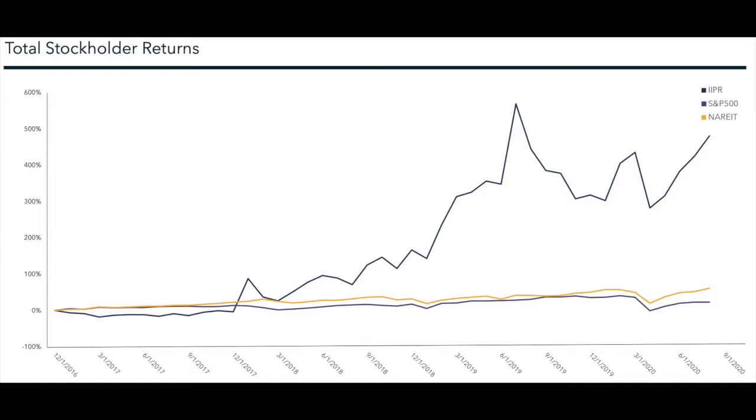If Innovative Industrial Properties is able to keep expenses at a constant rate from quarter to quarter, as they have done so far, and the funds from operations continue to increase, then eventually we will see total revenue grow exponentially compared to expenses, which have stayed at a pretty steady level. Here are the total stockholder returns of Innovative Industrial Properties in black, the S&P 500 in purple, and the National Association of Real Estate Investment Trusts in yellow, since the IPO of IIPR in December of 2016. The S&P 500 and NAREIT lines have been trending upward much more slowly than that of IIPR.